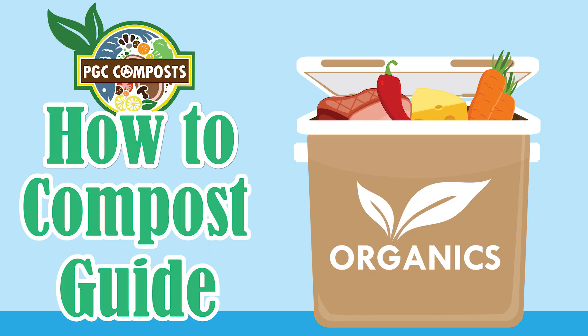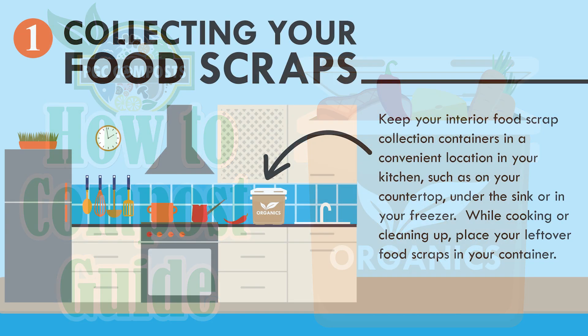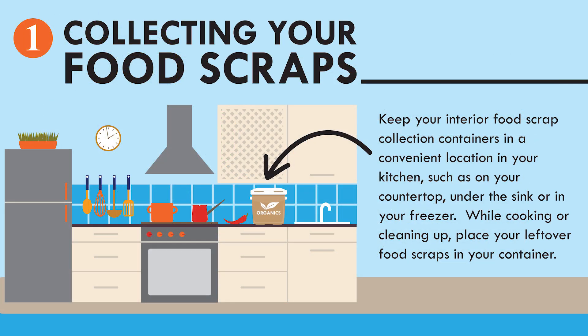Welcome to the Prince George's County how-to compost guide. Keep your interior food scrap collection container in a convenient location in your kitchen, such as on your countertop, under the sink, or in your freezer.